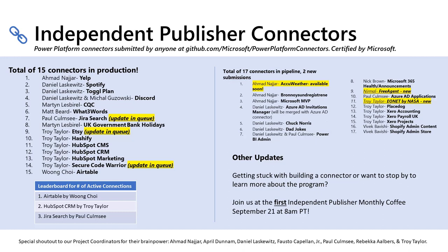Since last time, we still have 15 connectors in production. However, three of them — JiraSearch, Etsy, and Secure Code Warrior — have updates that are queuing right now. Even though they've been deployed, you can always come back and add updates, whether you're the publisher or part of the community. It still counts as a contribution, which is fantastic.